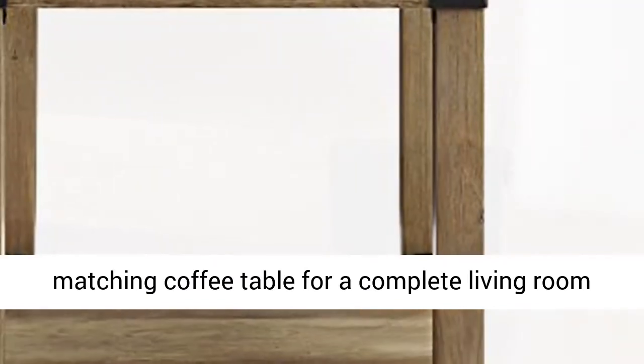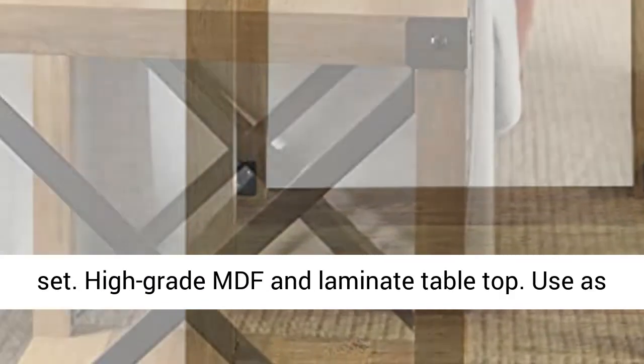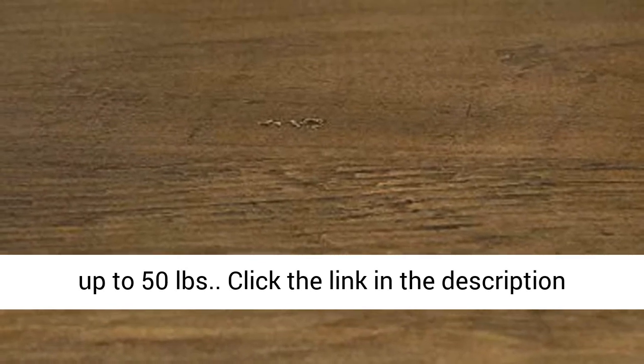Pair with matching coffee table for a complete living room set. High grade MDF and laminate table top. Use as a side table, night stand, or end table. Supports up to 50 pounds.